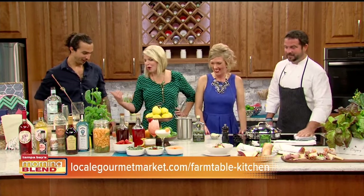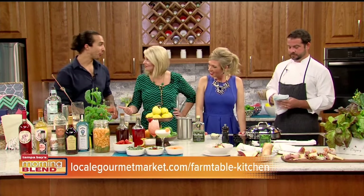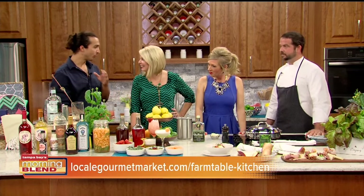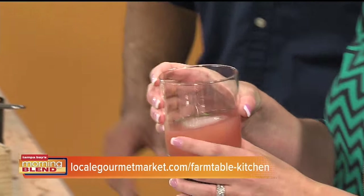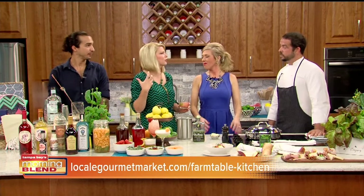You are already mixing up drinks, Brandon. What are you making over here? So this is a nice watermelon basil cocktail that we use with a little bit of Hendrick's gin, a little bit of lime — really wonderful summer flavors, nice, light and refreshing. And talk about the other drinks — how do you describe what you guys are doing, especially with local ingredients?